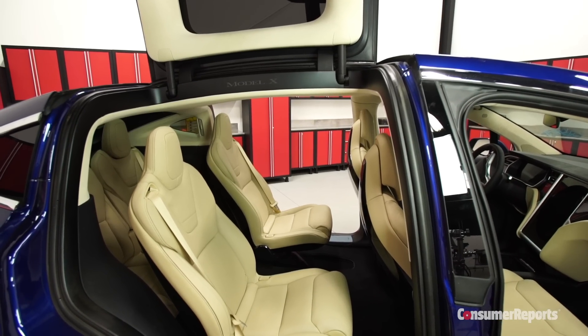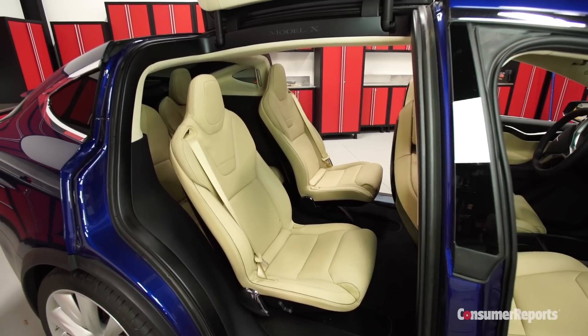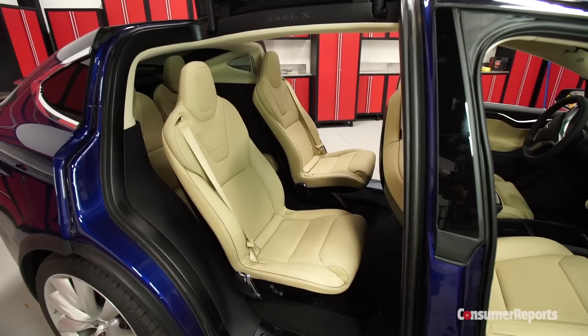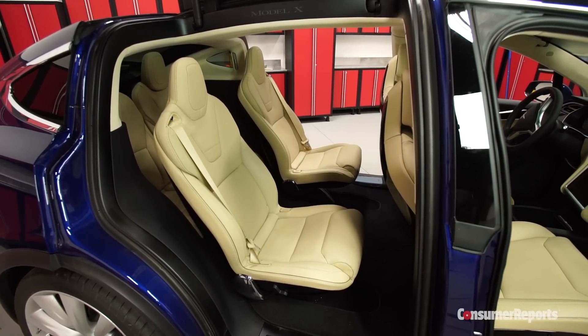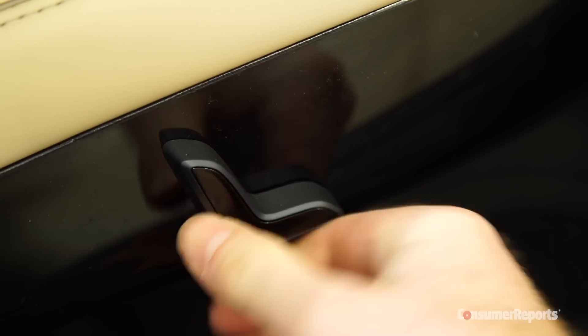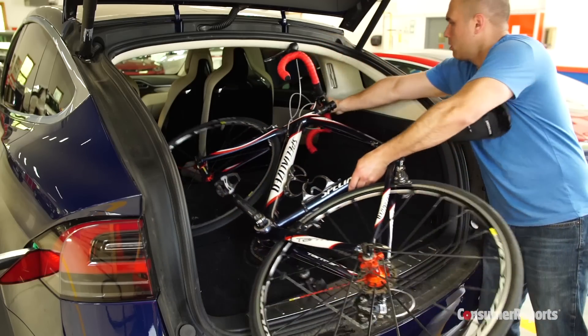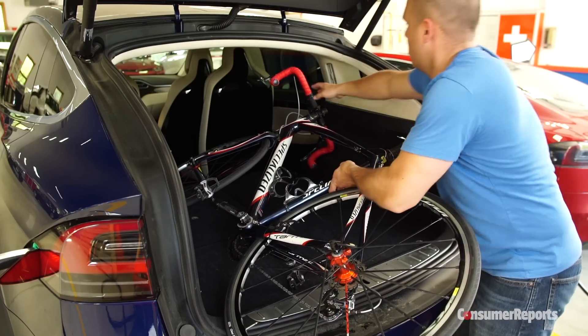Just like the doors look cool, so do the second row seats, each perched on its own monopod, looking like props from a Star Trek movie. This Model X seats six, but you can also get a five or seven passenger version. Problem is, this SUV comes up short on utility. There isn't that much legroom, and while the one-piece seats are powered, the seatback doesn't recline on its own. The second-row seatbacks don't fold flat either, limiting the cargo space.